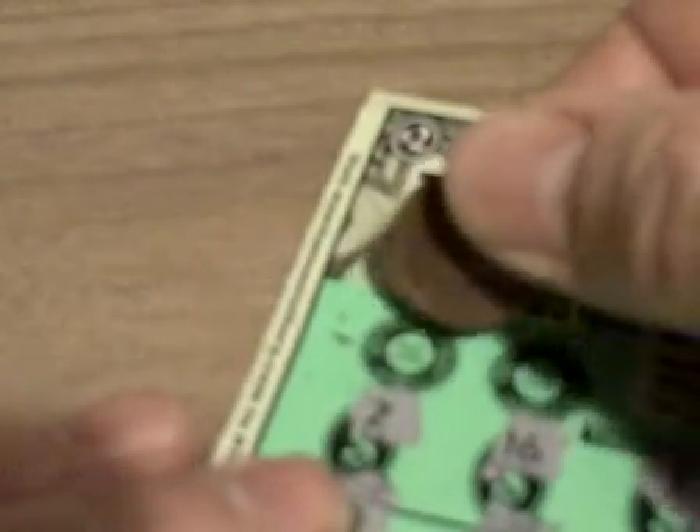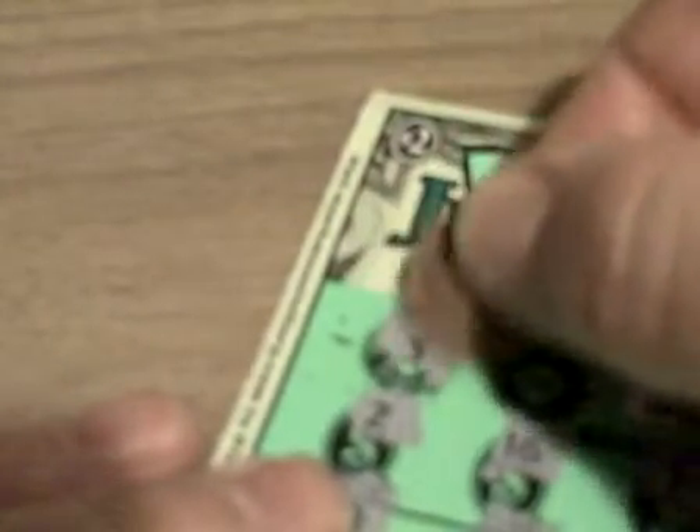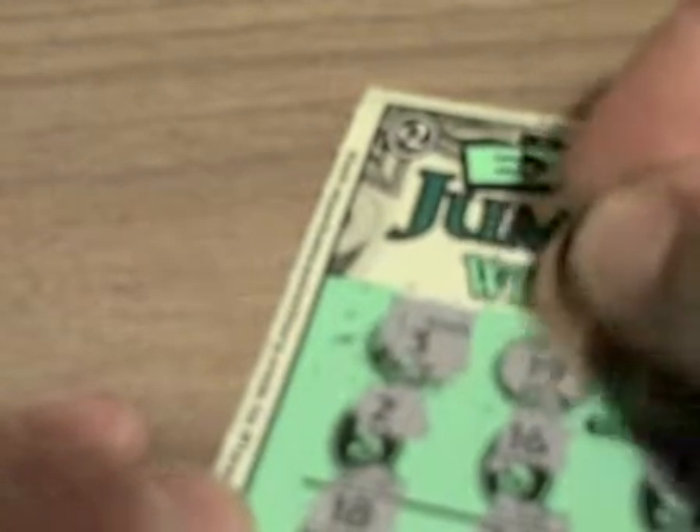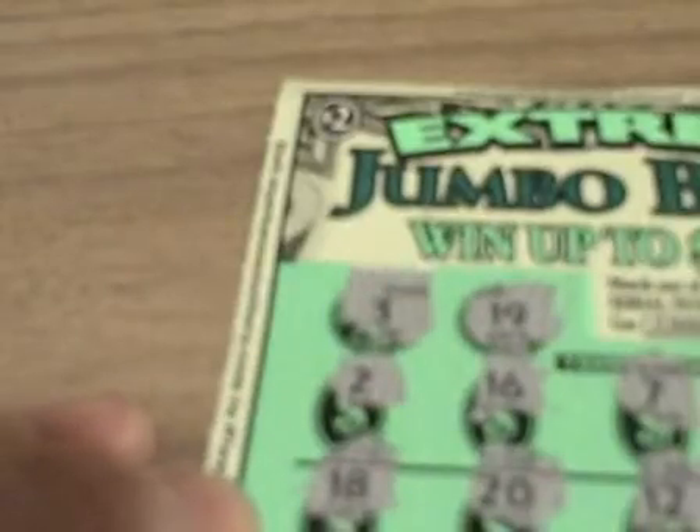Okay, let me see if I can... maybe that'll help. Here's the first winning number. Looking for a 3. Nope, there's no 3. Looking for a 19. Nope, it appears that ticket number 149 is a loser.